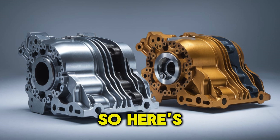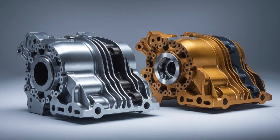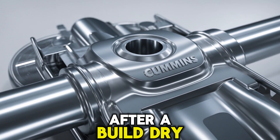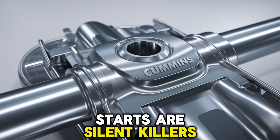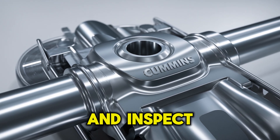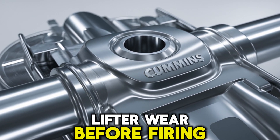Here's the tip that could save your engine: always pre-lube your lifters and prime your oil system before the first startup after a build. Dry starts are silent killers. And if you're swapping in a remand engine, pull the valve cover and inspect cam and lifter wear before firing it up.